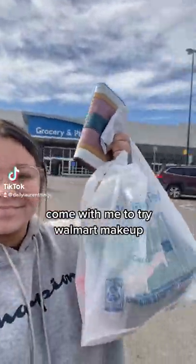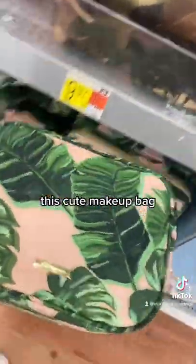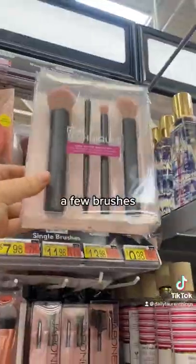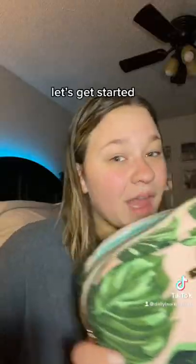Come with me to try Walmart makeup. Nike Brow Blue, Elf Poreless Primer, Liquid Perfusion Blush, this cute makeup bag, a few brushes — sip, sip, sip. Let's get started.